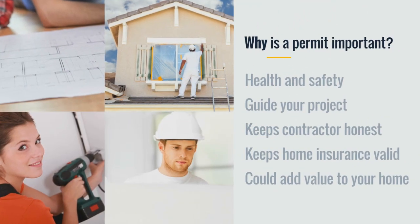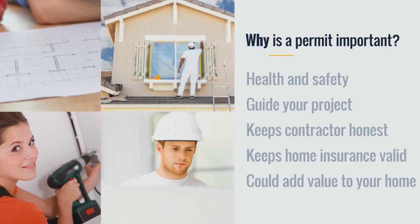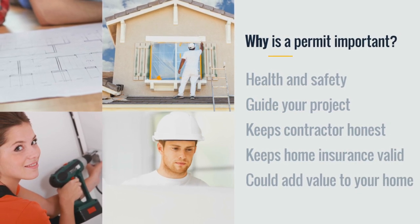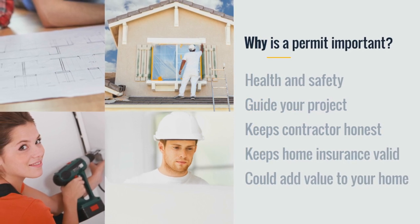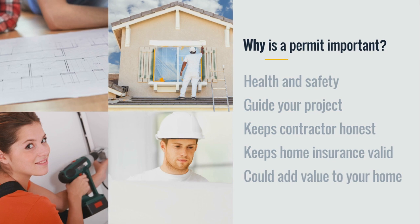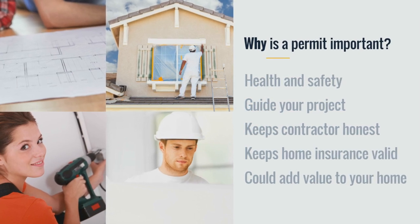So, why is a permit important? Because some projects are complex and can impact the health and safety of you, your family, and others. Permits can be a great guide for do-it-yourself projects. They keep your contractor honest and your home insurance valid. Plus, with a proper permit, your improvements could add value if you sell your home.